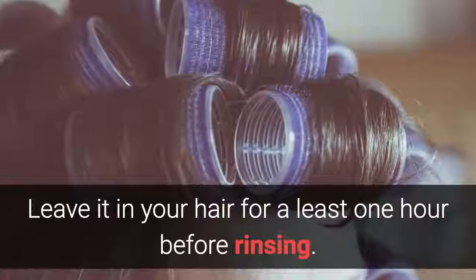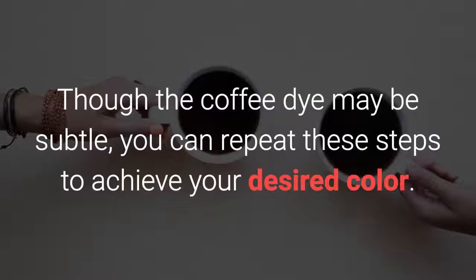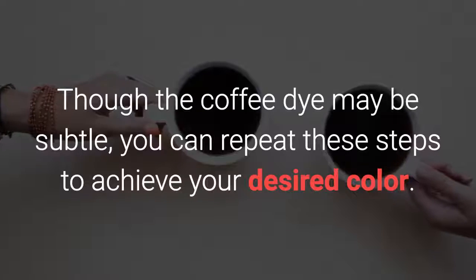Leave it in your hair for at least 1 hour before rinsing. Though the coffee dye may be subtle, you can repeat these steps to achieve your desired color.